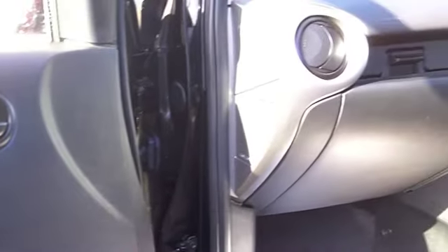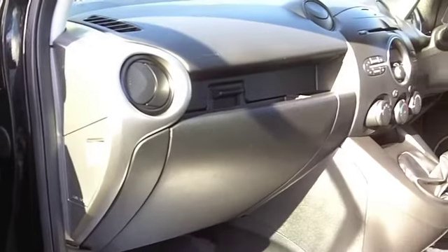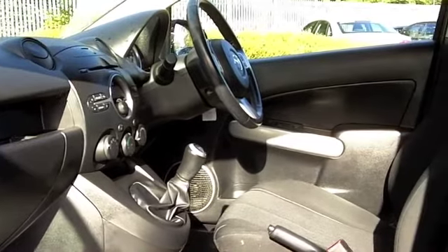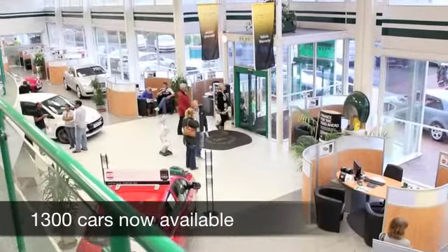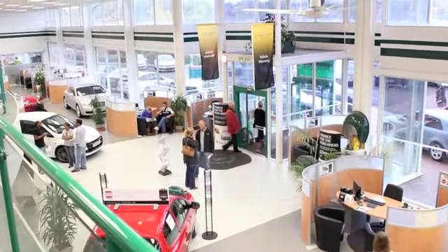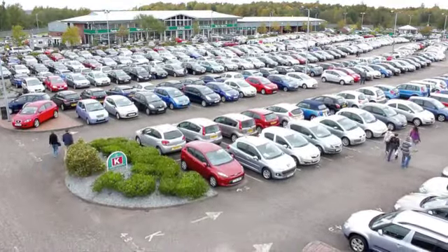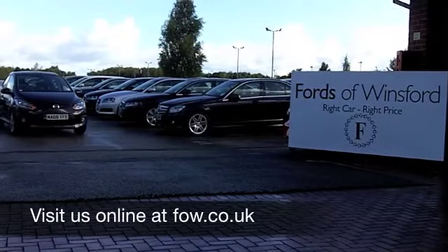All-round airbags, air conditioning, a CD player, and you've even got Bluetooth connectivity for your mobile phone. This is very much a driver's car. On the move, about 48 to the gallon and six months tax is £94. Come and discover this great car for yourself at Fords of Winsford.